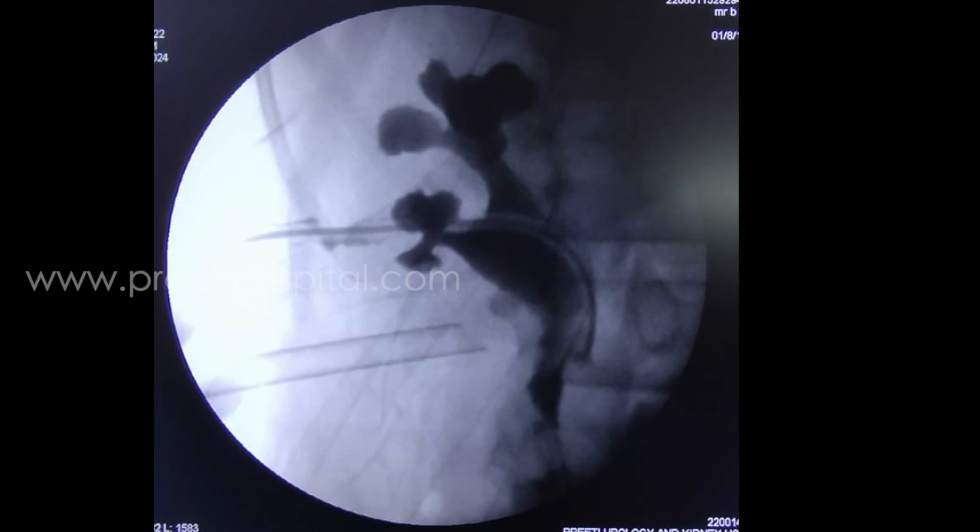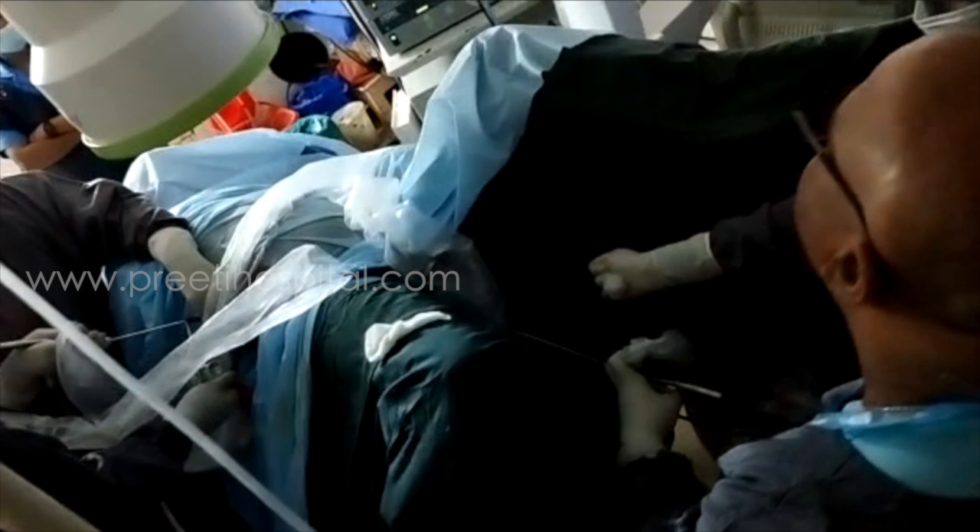This is the final nephrostogram picture which shows near-complete stone clearance. Due to the modified supine position, we could access simultaneously both antegrade and retrograde, and therefore this single position is very useful to approach such cases of retained DJ stent where multiple stones are expected in the kidney, ureter, as well as the bladder. Thank you.